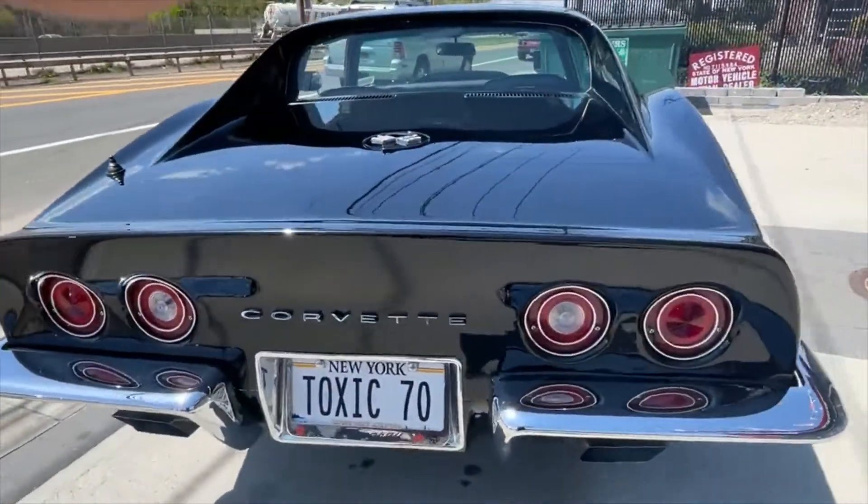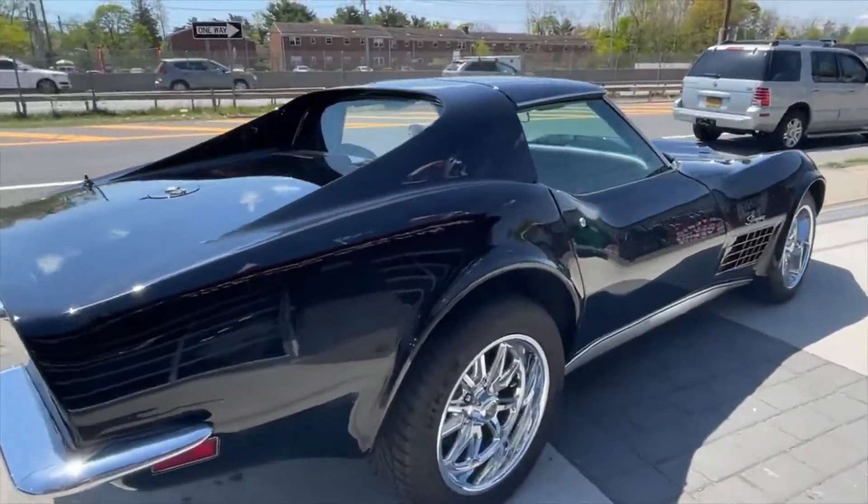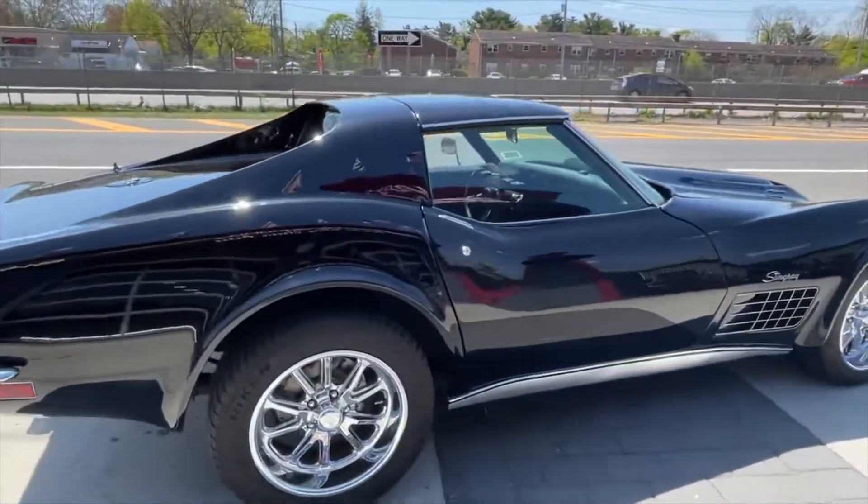I gotta tell you, really, really good. Beautiful black Corvette, just the way I like them — all blacked out.